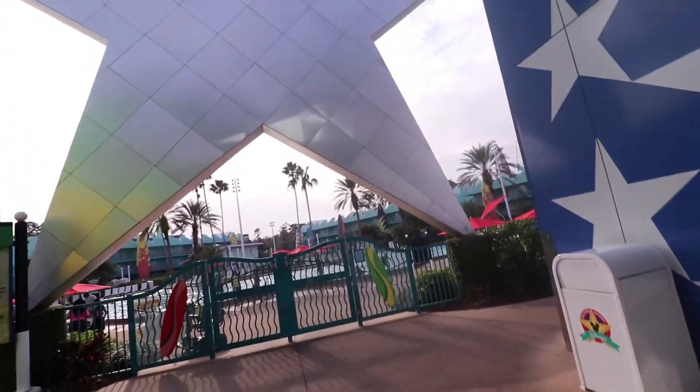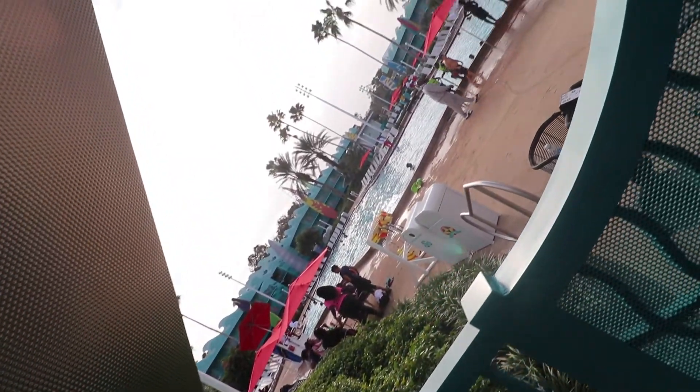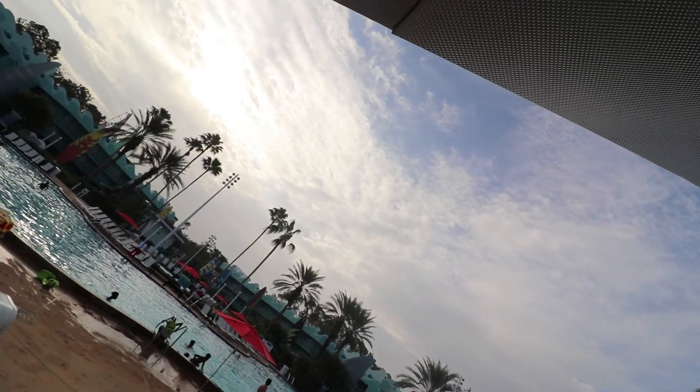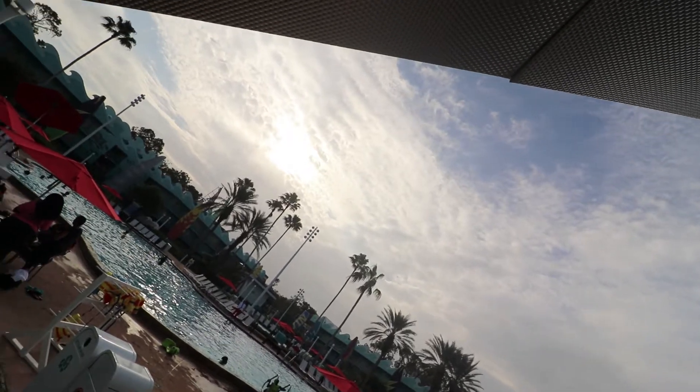Another way to enjoy spring break — and this might seem obvious — is to have a down day. Go out to the pool, just hang out, chill. There are no lines at the pool. If you're staying at a Walt Disney World Resort, there's a pool at every one, and they have some great pools. Definitely take some time, take a down day, enjoy yourself, and hop in the pool.